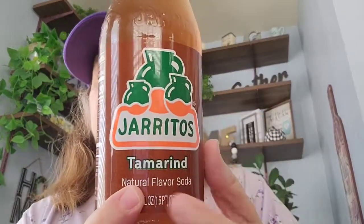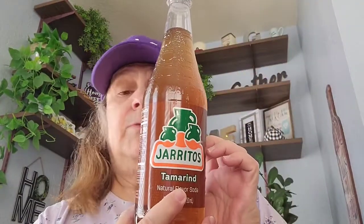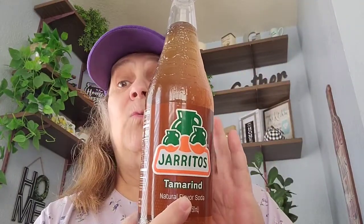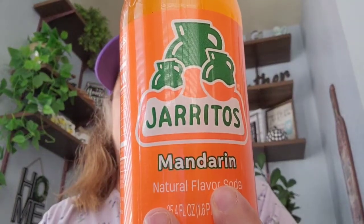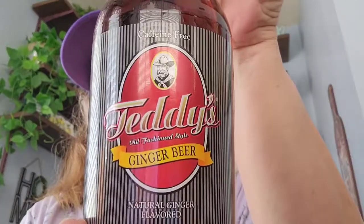I'm going to be doing another loaded bag giveaway. I picked up some drinks for my sister and me for our taste test video — the tamarind, so I'll put that in the refrigerator to have it cold. Then I picked up the mandarin orange, and then I got this one by Teddies — it's the ginger beer. So I picked those up for our taste test video.